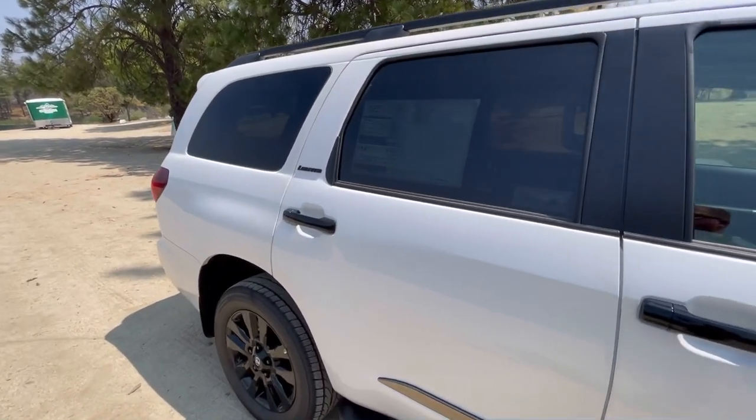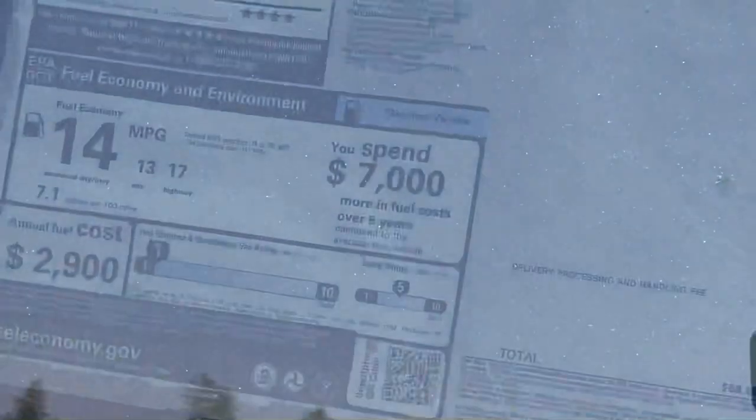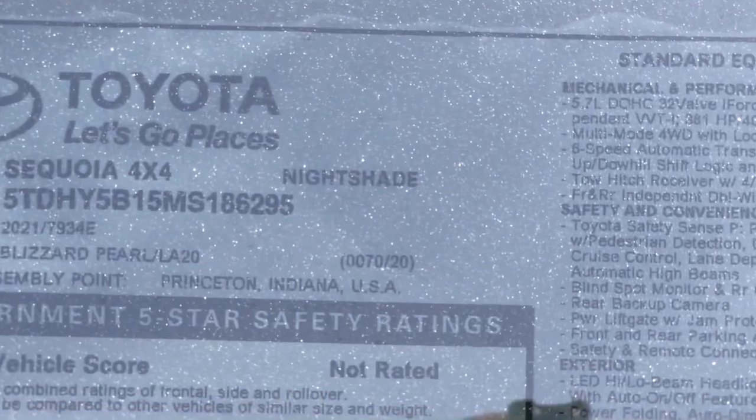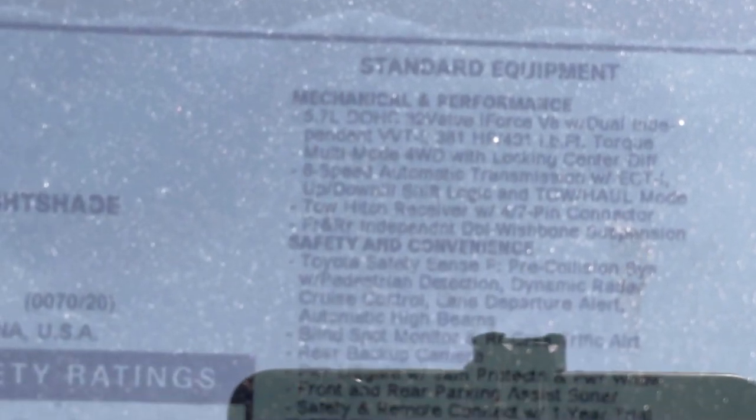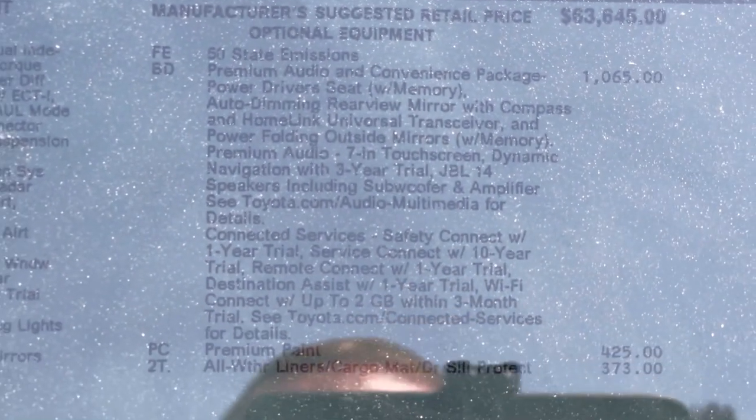You can see your Limited and black badging there. Going over the window sticker — this is a Sequoia Nightshade — MSRP on this vehicle is $66,683. It has a premium audio system, auto-dimming rear view mirror with HomeLink, power folding outside mirrors, built-in navigation, and a Safety Connect one-year trial. It's got premium blizzard pearl paint, and all-weather cargo liner and floor mats are included as accessories.